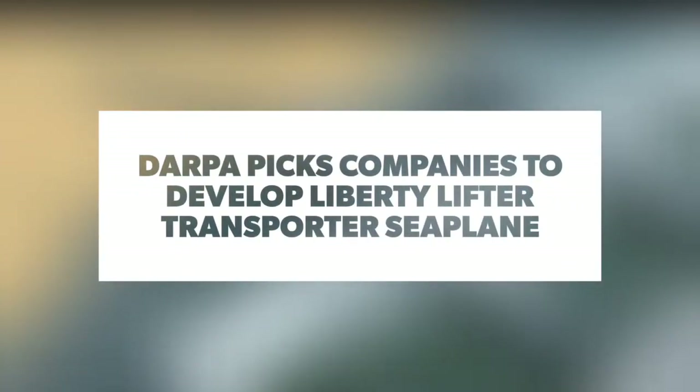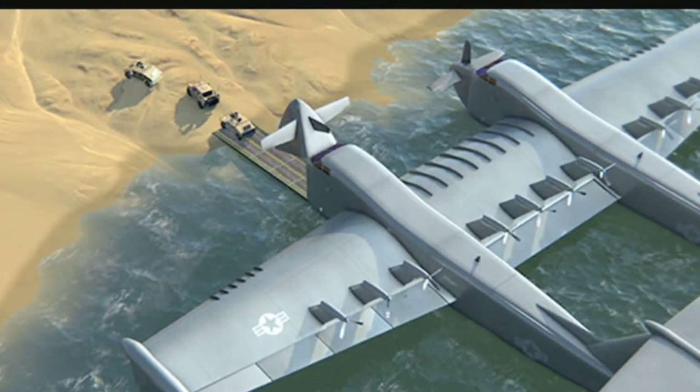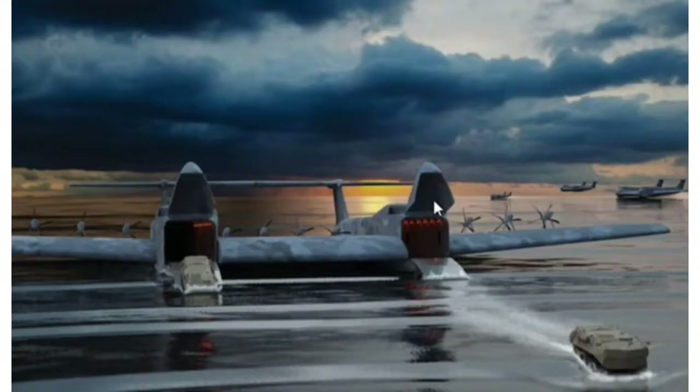The U.S. Defense Advanced Research Projects Agency, DARPA, has picked Aurora Flight Sciences and General Atomics to develop two concepts for a heavy-lift seaplane, Liberty Lifter.